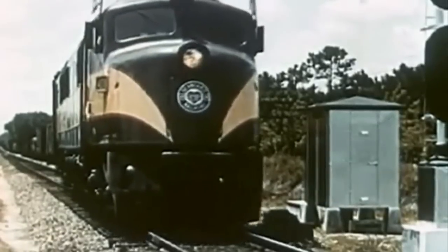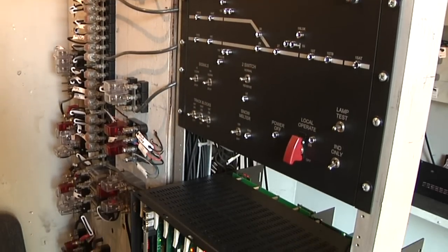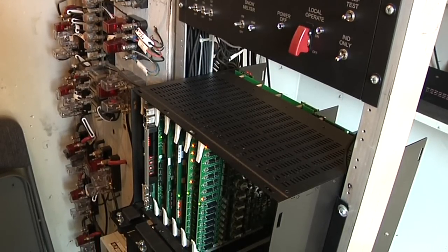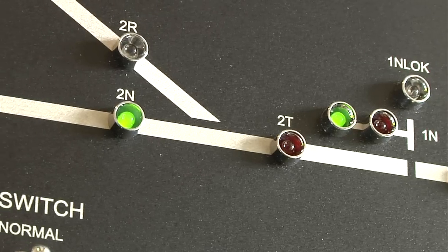This standard was used until the mid-1980s, at which time solid-state systems were introduced. Solid-state systems permitted elimination of all but a few of the relays customarily required at an interlocking location. Today, solid-state systems are the established standard for wayside signal interlockings and control points.